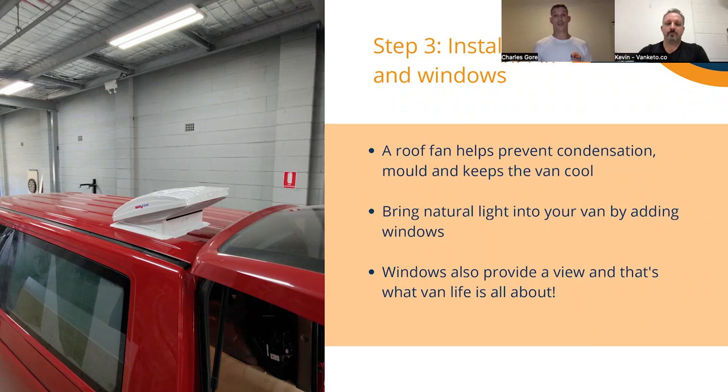Step three is installing the roof fan and any windows. It's a good idea to do this at this stage because it can be a bit messy. Also, for the cabling for the roof fan, we want to hide that in the cladding, so we want to get that in first. For windows — if you don't have any, van life is all about having a good view, so you definitely want to be able to look out the window in the morning and see the beach or the mountains.